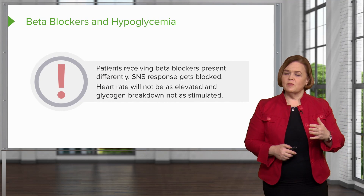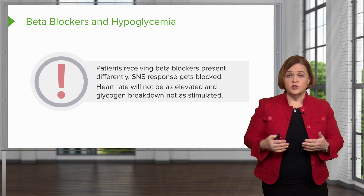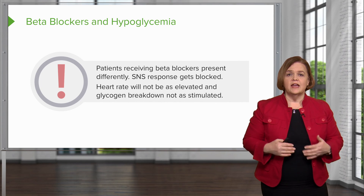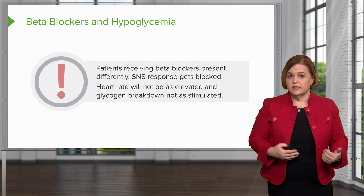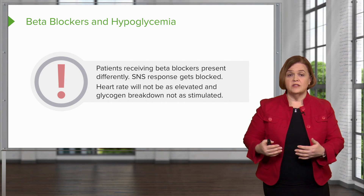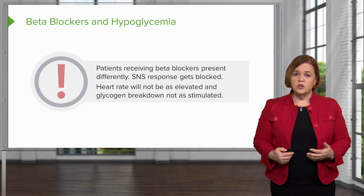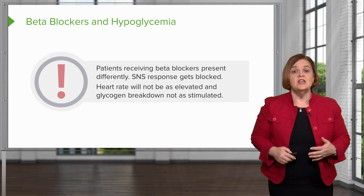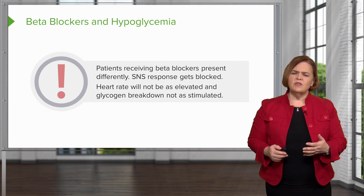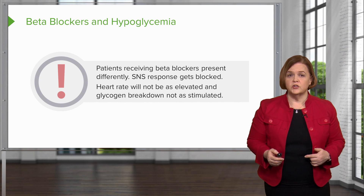People receiving beta blockers who experience low blood sugar won't show an elevated heart rate, and the body also won't be able to break down glycogen. So for people on beta blockers who are also diabetic or receiving insulin, they won't show normal signs and symptoms — they need to be very vigilant about checking their blood sugar. For you observing the patient, if they start showing confusion, that is a sign — check their blood sugar immediately.